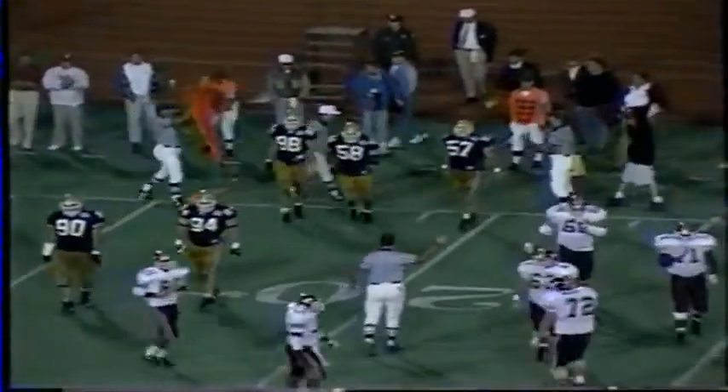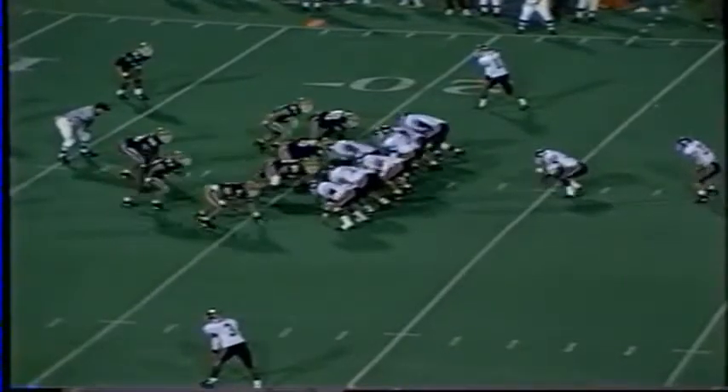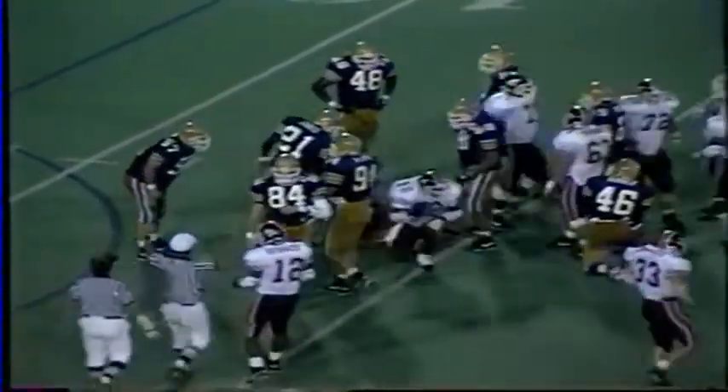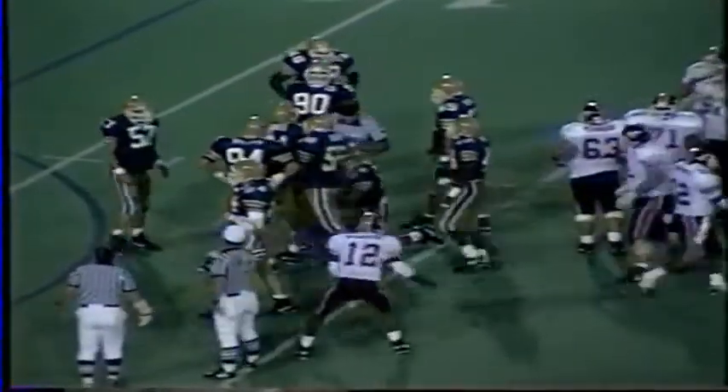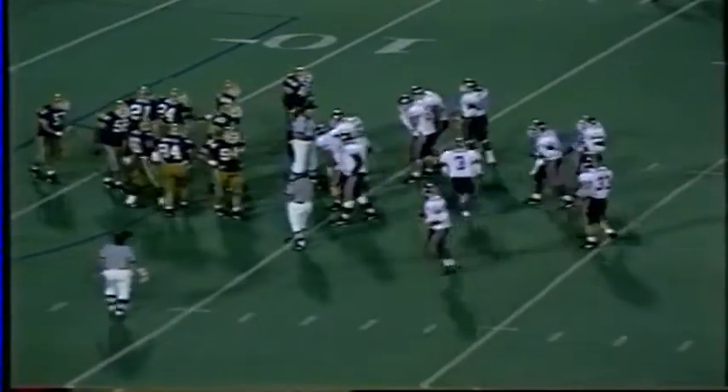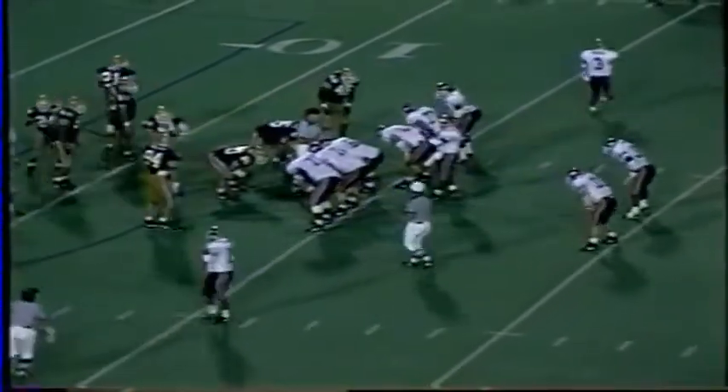Hokies play action pass, backs in the eye. Pitt blitzes. DeShazo hands the ball off — there goes Edmonds up the middle for the first down to the 14-yard line. The Hokies will hurry up, 18 seconds left in the half. Tumulty made the tackle. Hokies have a timeout left but would like to save it if they need to set up a field goal.